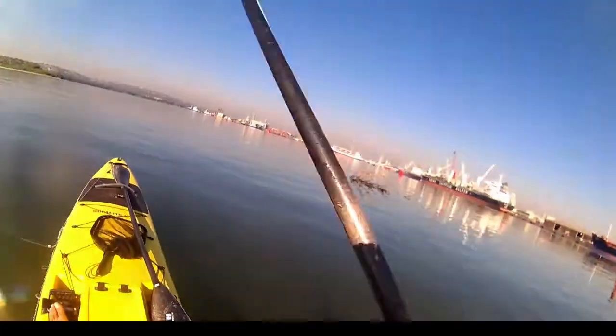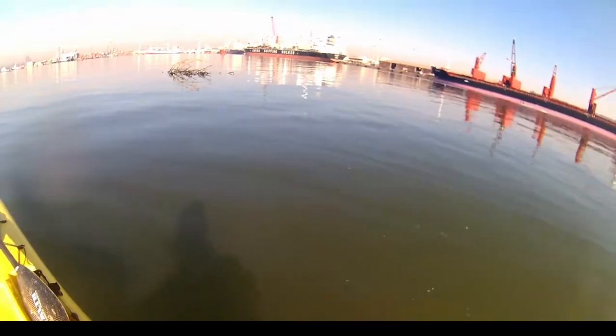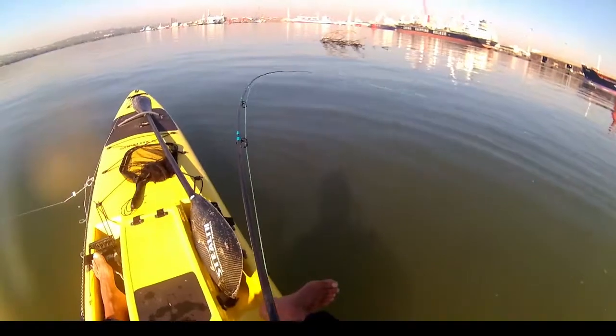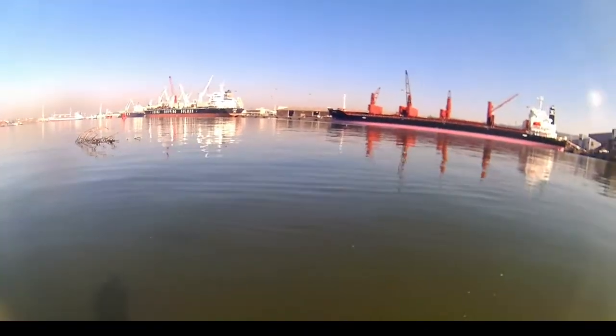There we go, there's another one. Yeah, it feels about the same size as the last. Ah bugger, he came off.